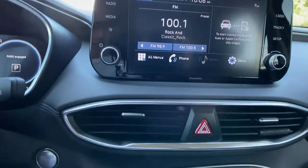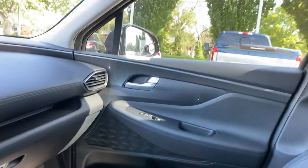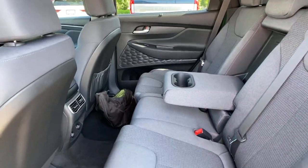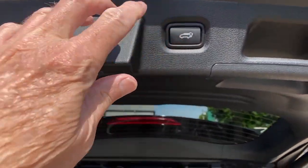Keyless entry, power driver seat, electronic stability control, heated front seats, intermittent wipers, tire pressure monitoring system, trip computer, power windows, bucket seats, four-wheel disc brakes.